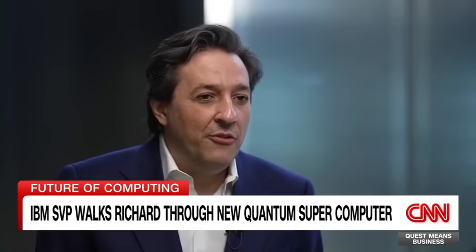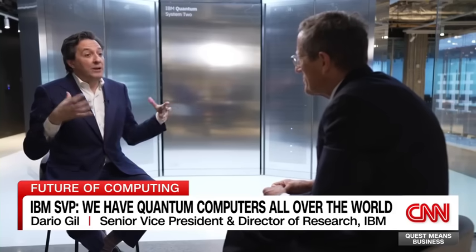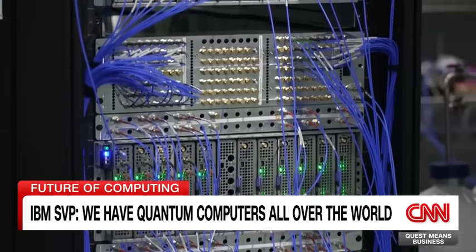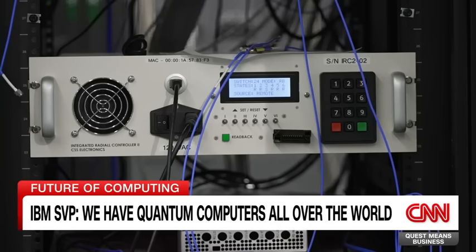We offer a few different approaches. One method: we partner with governments and regions, and they put IBM quantum systems in their locations. For example, we have deployed quantum computers in Japan, South Korea, Spain, Canada, Germany, and many in the United States.